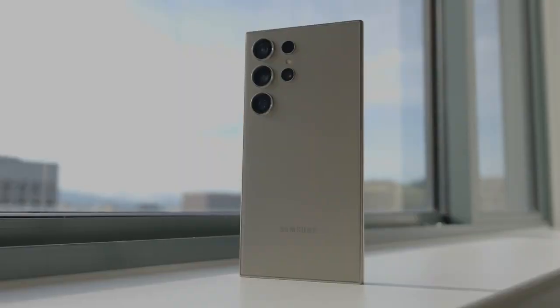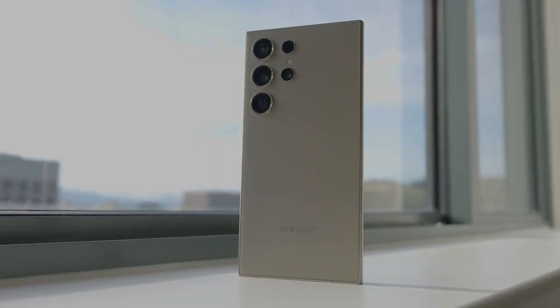Hey guys, Thunder E here and I just got back from the Galaxy Unpacked event for the S24 Ultra. Here's my device — just did the unboxing and I'm running through a ton of videos I have to do. I'm in my hotel room, and it's pretty nice outside so I want to take some photos. I have a very interesting photo comparison for you guys to check out, so stay tuned for that on the channel this week.